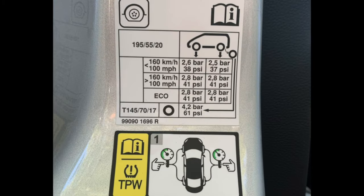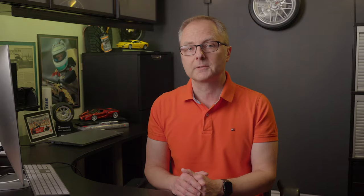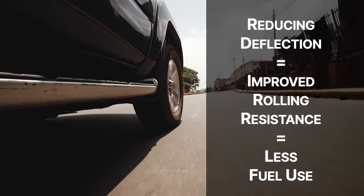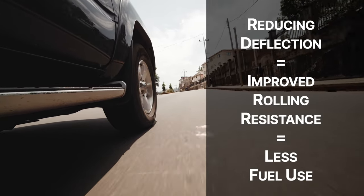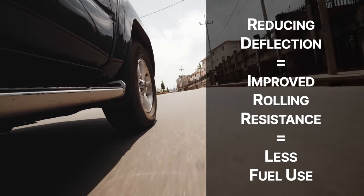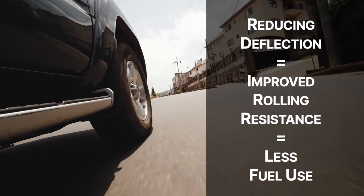Now let's take a look again at that same tire label. You'll notice there's an eco mode recommendation for tire pressure. In other words, if you'd like to reduce fuel consumption, you can increase your tire pressure to that same 41 psi that was recommended for higher speeds, even if you don't plan to drive at those higher speeds. That's because by reducing deflection, even at lower speeds, you're improving rolling resistance, which in turn improves fuel economy — saving you money on gas, or allowing you to travel further on a charge if you own an electric vehicle.